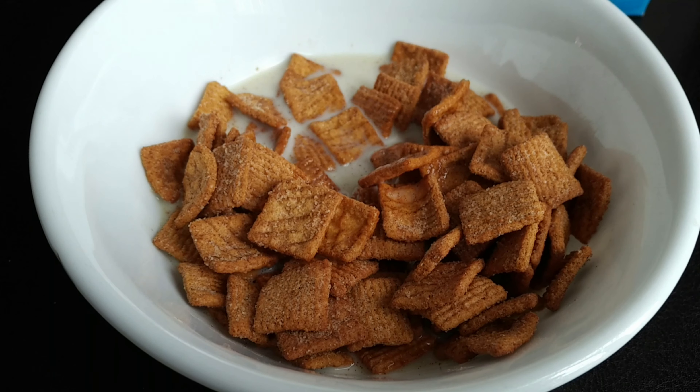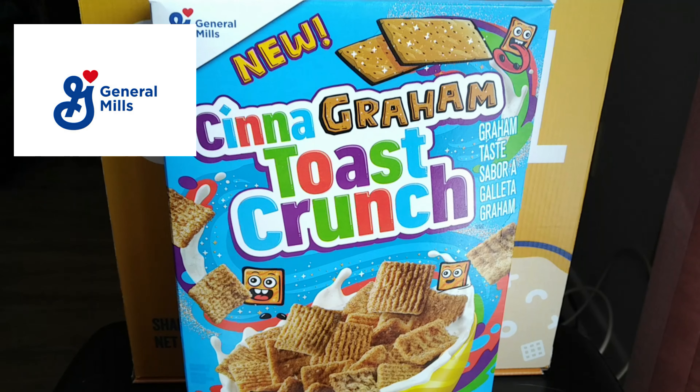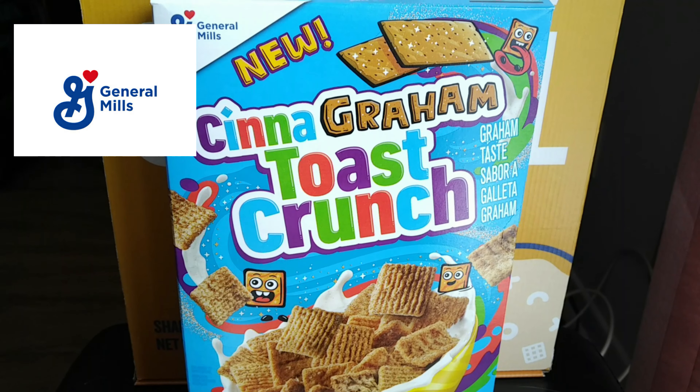Thanks again to our friends at General Mills USA for sending us this sample for review. I heard from a little birdie that it may be coming to Canada this summer, so keep your fingers crossed. Keep your eyes peeled to our page, and we'll see you in the next exclusive cereal review right here on Junk Food Junction real soon. Don't you go anywhere. Brother Neil — crunchy and out.